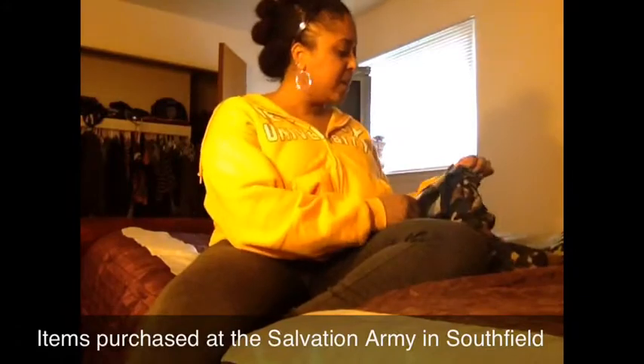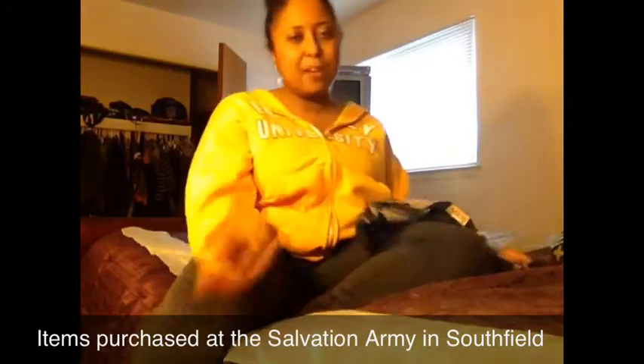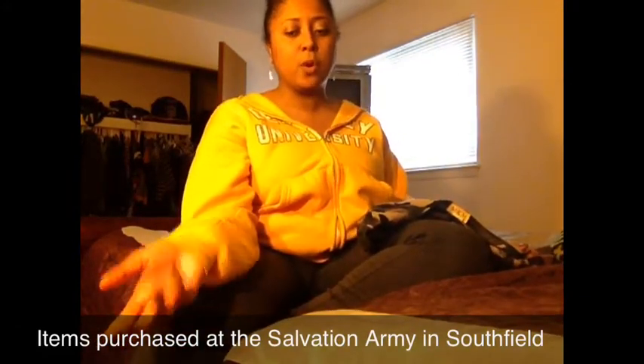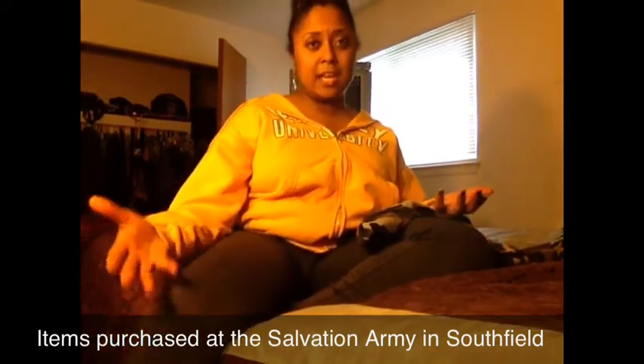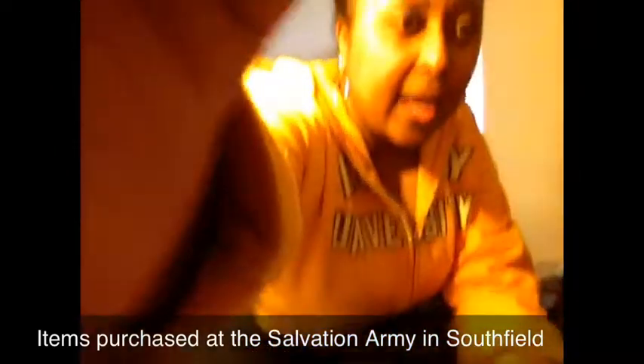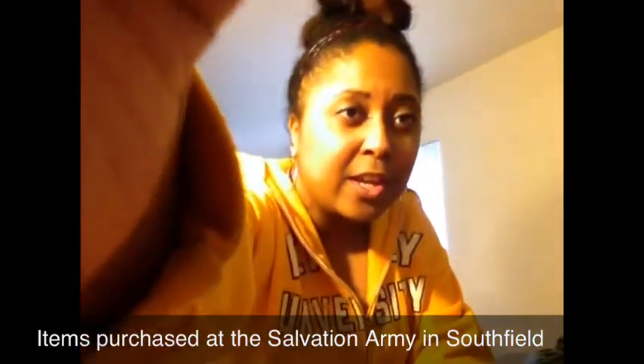I was a little overwhelmed by Value World because it's such a big store. We went to the Salvation Army in Southfield and there, there were a lot of women — a lot of us were looking for army fatigue, which is really hot right now. We wanted some army fatigue pants but we couldn't find any.